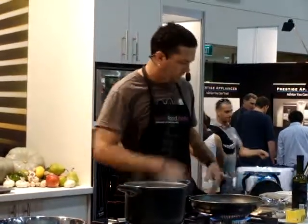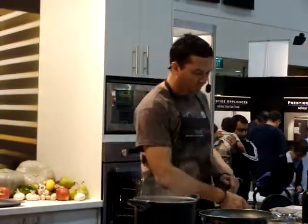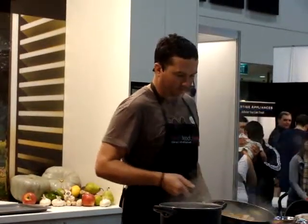Straight in, a bit longer to cook through. Frozen peas in with the end, so it all warms through together. I'll turn that down now, it's just about ready to go.